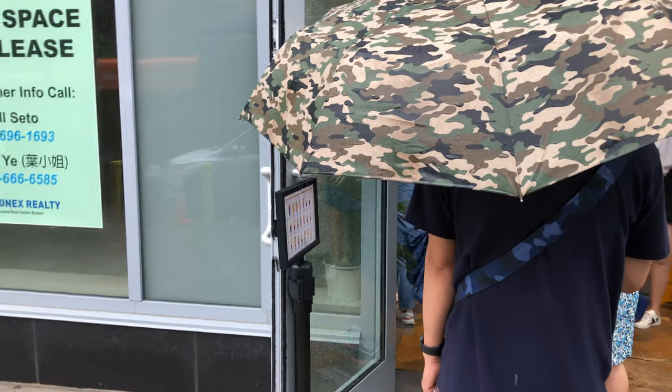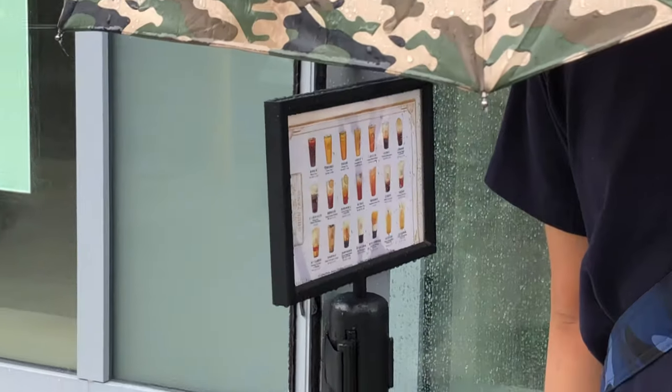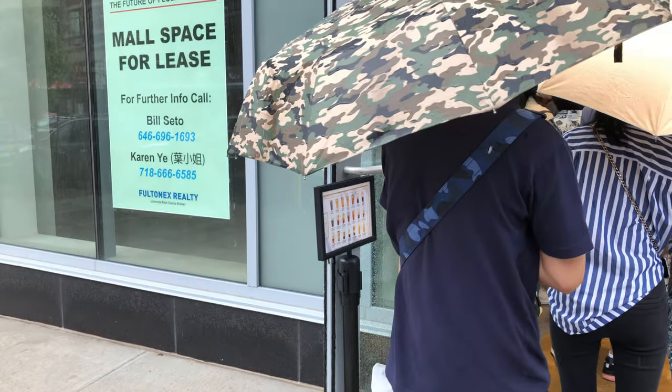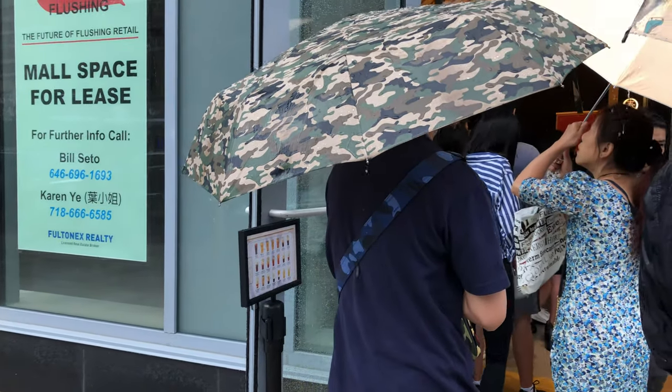Looks like they have a menu there, let me see if I can zoom in on it. I'll let you know how it is after I line up.